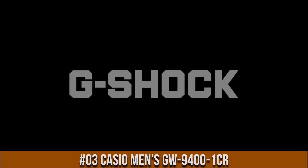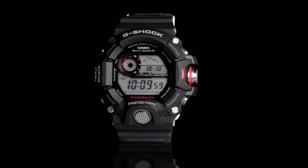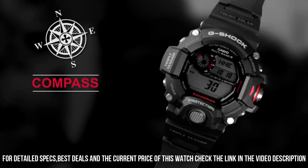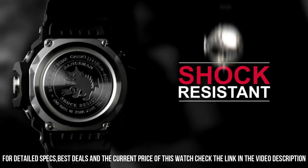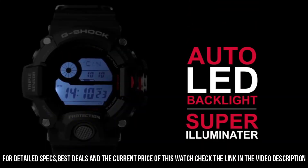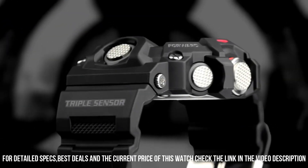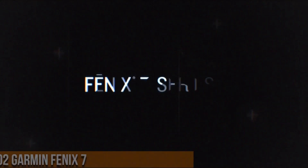Number 3: Casio Men's GW-9400-1CR. Dial window material type: mineral. Display type: digital. Buckle clasp. Case material: stainless steel. Case diameter: 5.3cm. Case thickness: 17mm. Band material: plastic. Band size: men's standard. Band width: 22mm. Band color: black. Dial color: gray. Bezel material: resin.